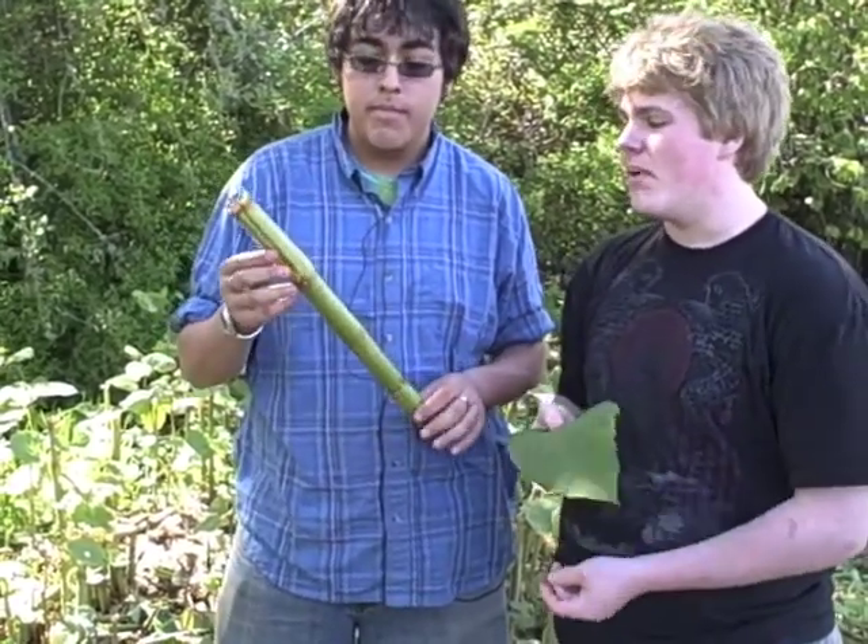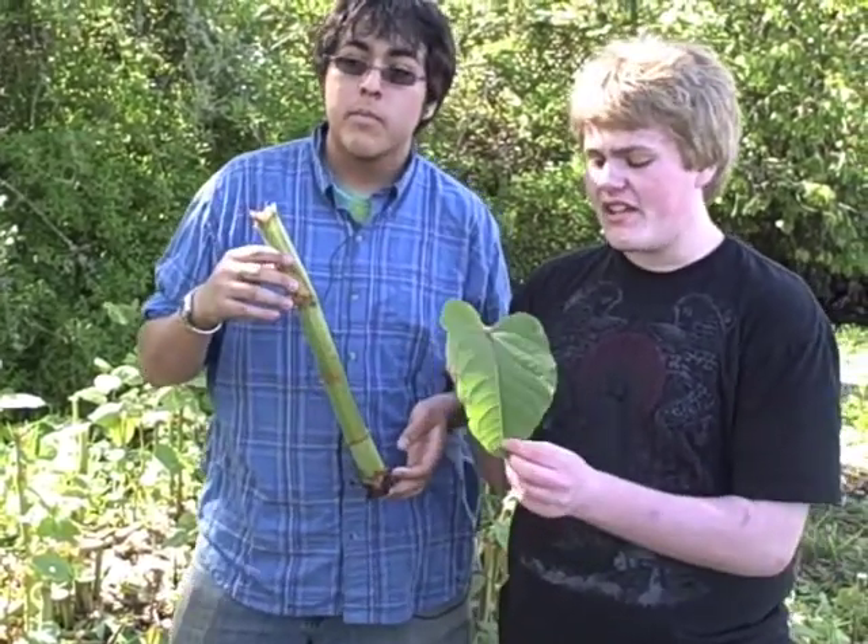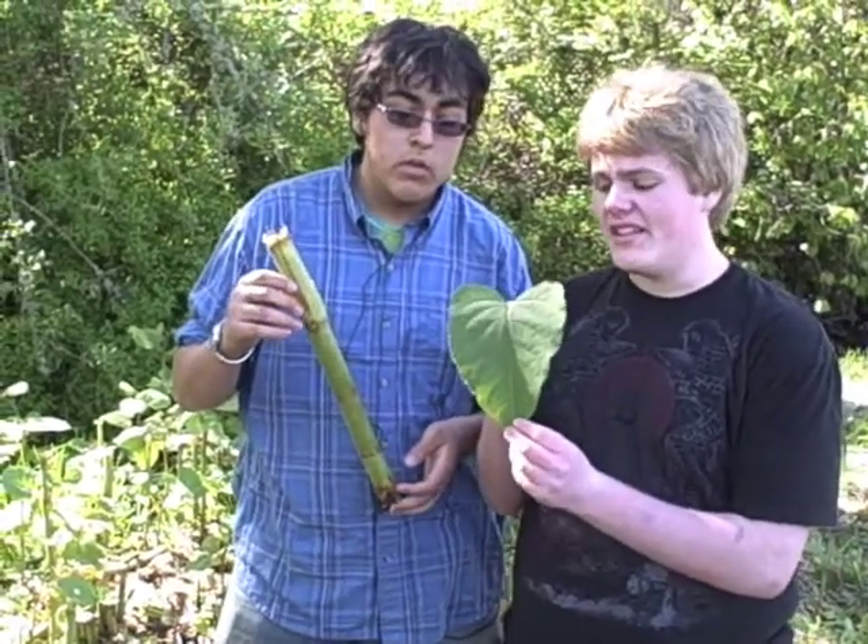Japanese knotweed can be identified by the fact that it looks almost exactly like bamboo and it has usually a large spade-shaped leaf.